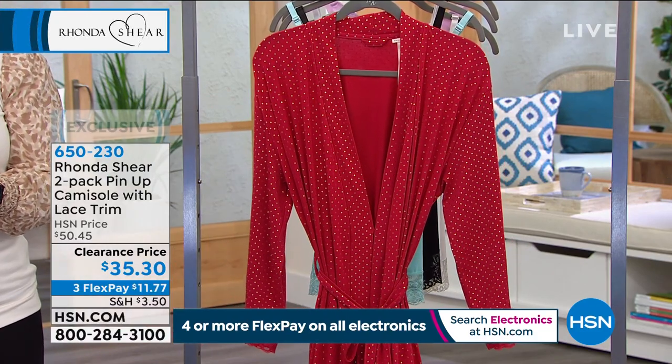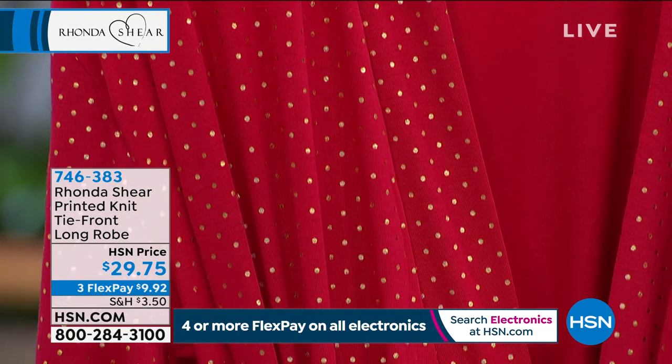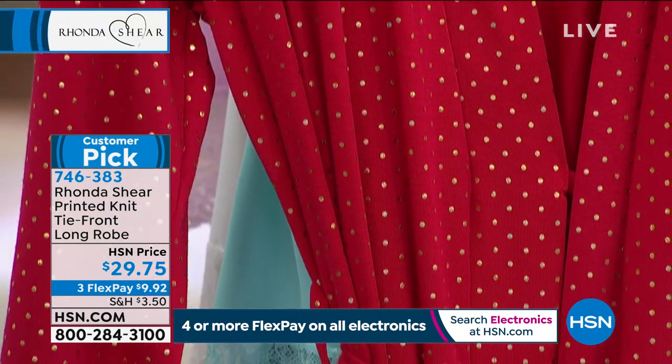It's on sale — typically the two-pack is $50, today they're $35. Moving on to the robe — Rhonda, your robes are amazing. 4.7 stars customer pick. $29.75 is our price today. This is the final option, which is the red with darling little golden polka dots. 219 of these left, small through 3X available.